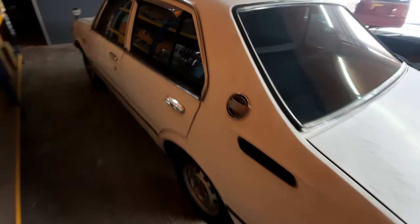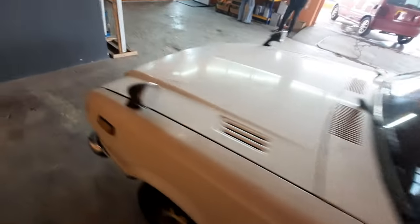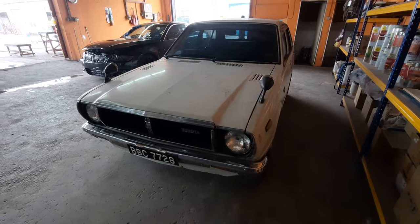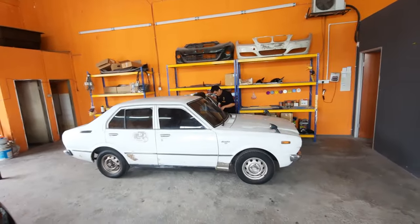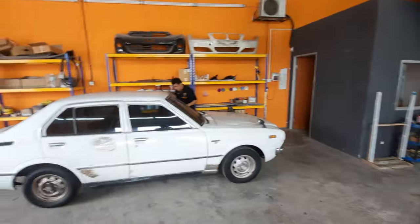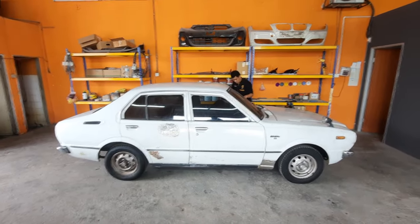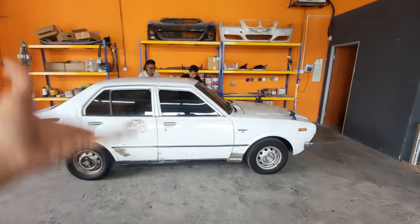Actually more bodywork than the Sefero and the W123 combined, because this car now has new floorboards already — pretty amazing. That's the Sefero there, who's going to do the painting after they gosok down the whole body. This is a full full restoration for a KE30 — amazing.